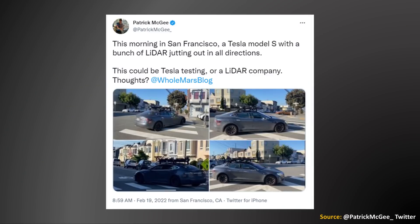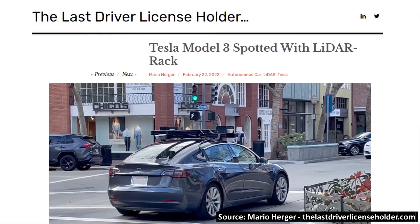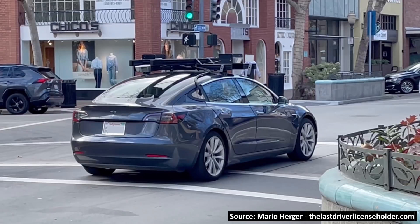Just a few days ago, Patrick McGee posted images and a short video clip on Twitter of a Tesla Model S equipped with LiDAR sensors. Mario recently posted an image on his website, thelastdriverlicenseholder.com, of a Model 3 with LiDAR sensors spotted in downtown Palo Alto.